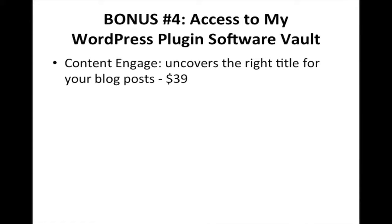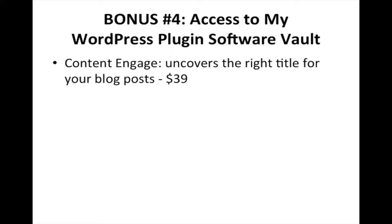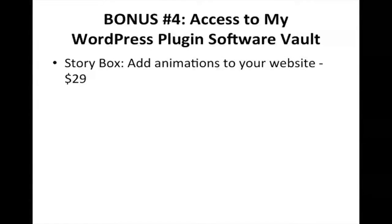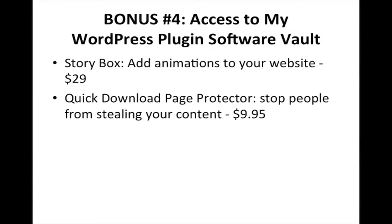Content Engage uncovers the right title for your blog posts, allowing you to get more traffic ($39 value). Global Countdown is a countdown timer you can use inside your email messages to help you make more sales ($29 value). Keyword to Link transforms words from your website into clickable and trackable links, increasing engagement and getting more people to click on the pages you're linking to ($29 value). StoryBox adds animations to your website ($29 value).